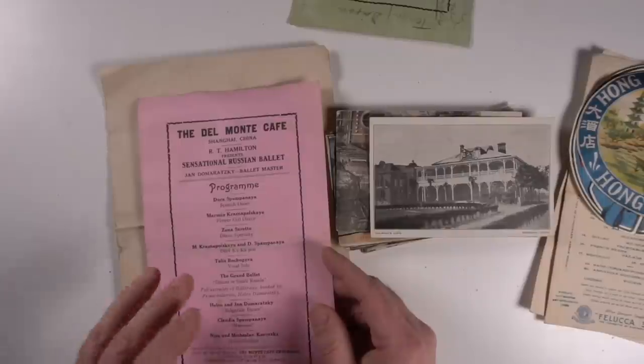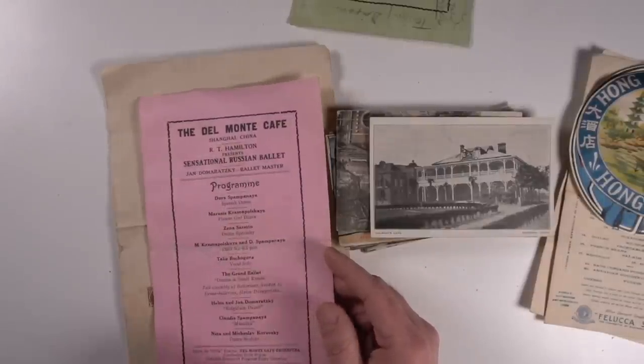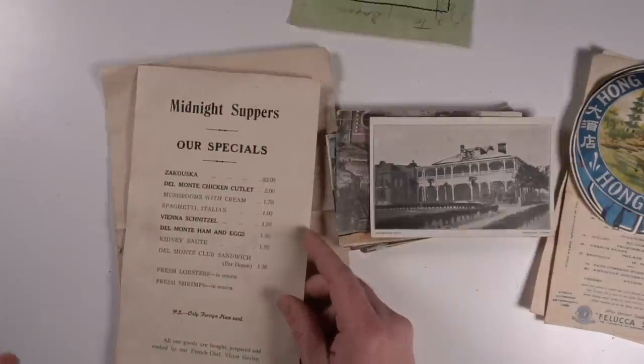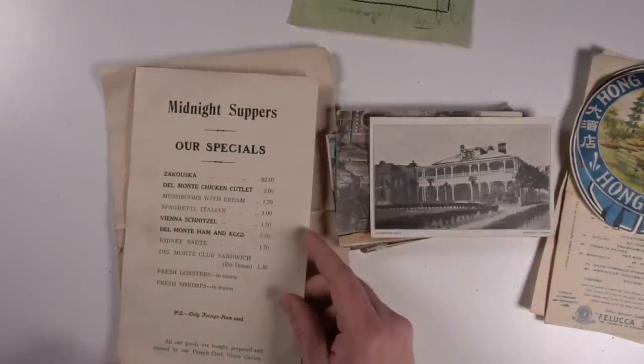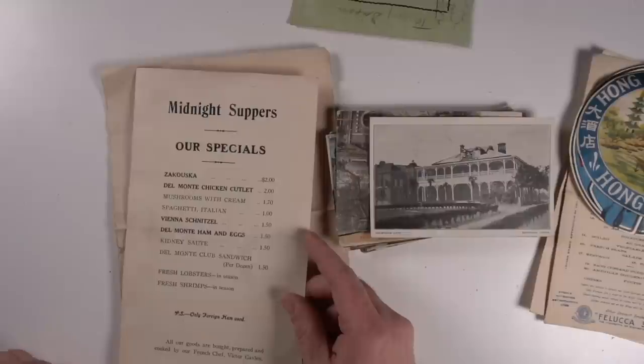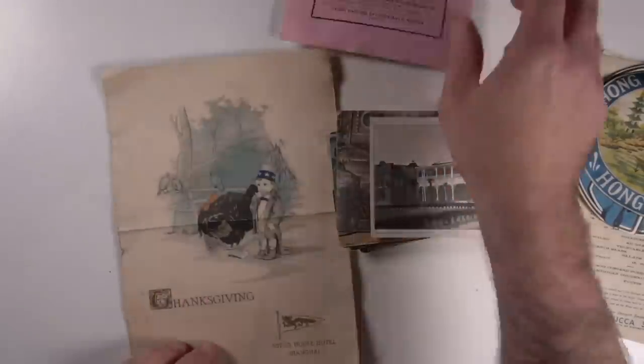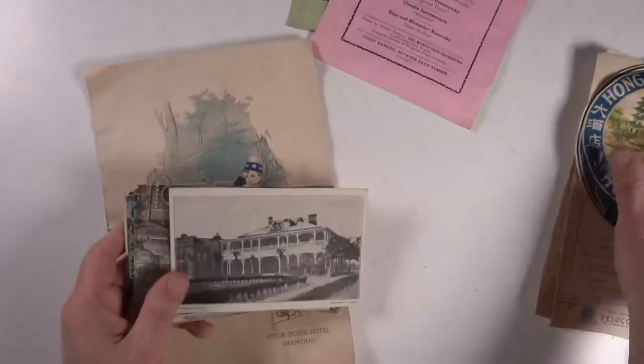It's in English and there's no other reference to the location other than right there - and some of them it may be buried inside. If you looked at this side, there's nothing that says this is probably from China if you're not paying attention. 'Only foreign ham used' - that's the only thing that could mean anything from anywhere. So those are just some good items that we would always purchase.